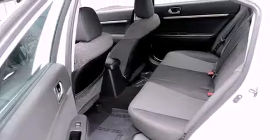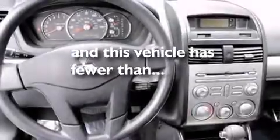Front and rear floor mats, a driver's side impact airbag, rear seat child-proof door locks, air conditioning, and a pass-through rear seat. This vehicle has fewer than 35,000 miles on the odometer.